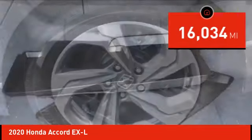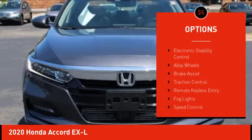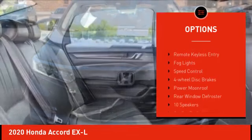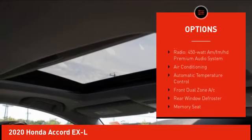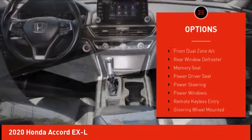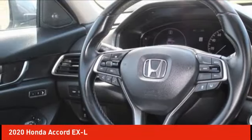This vehicle has less than 20,000 miles. Here are some of this vehicle's great options: electronic stability control, alloy wheels, brake assist, traction control, remote keyless entry, fog lights, speed control, four-wheel disc brakes, power moonroof, and rear window defroster.